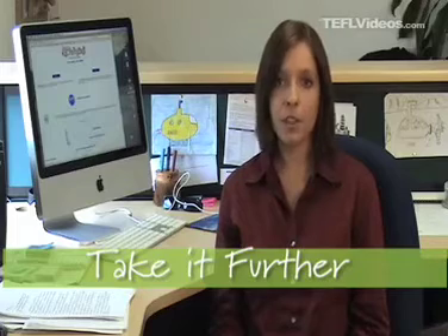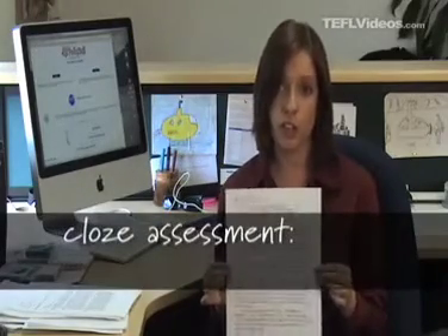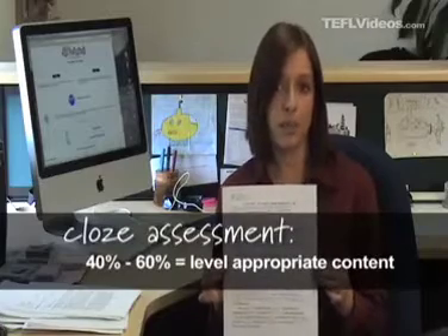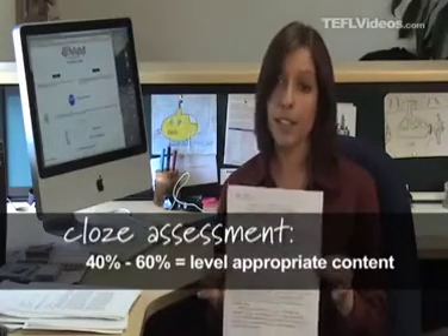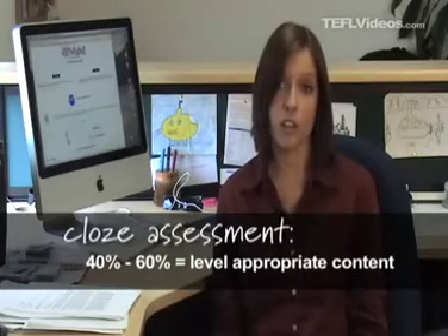My passage has 50 gaps, so each is worth two points. I mark the answers right or wrong. Here's one of my students' papers. Amir missed 16 words, so he got a score of 68. That's actually quite good. Anything over 60% indicates that the text could be read independently. Under 40% shows a frustration level. I'd like most of my students to be between 40 and 60% on this pre-reading task. That's the best instructional level.